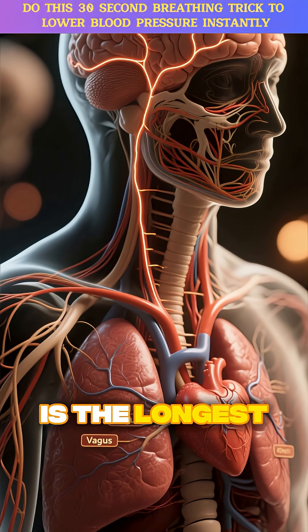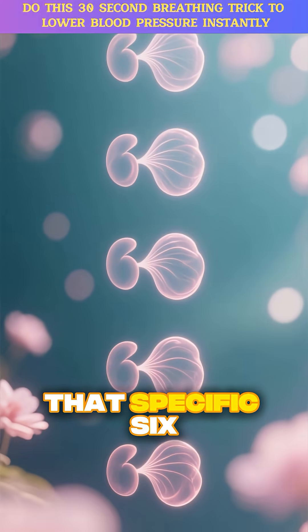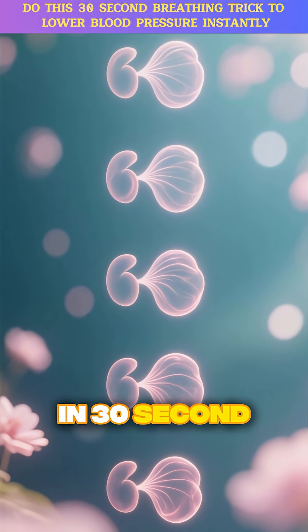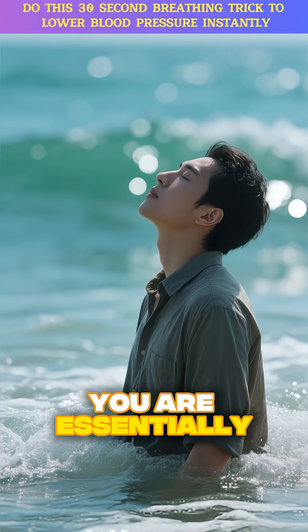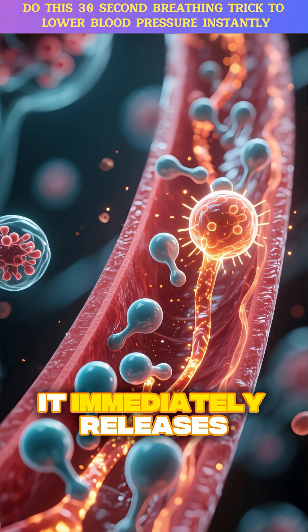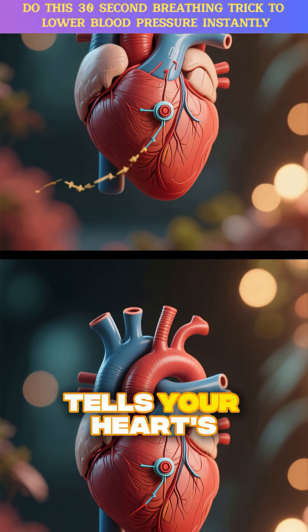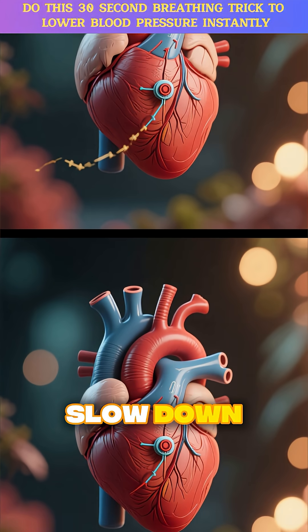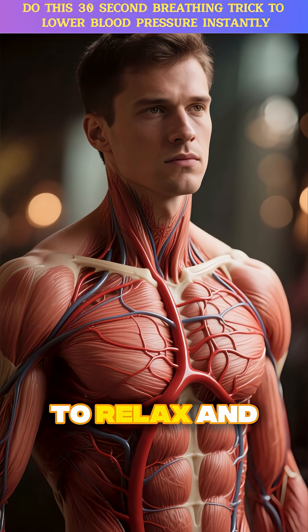The vagus nerve is the longest nerve in your body, connecting your brain to your heart and lungs. That specific six-breath-in-30-seconds rhythm is a direct signal to that nerve. When you breathe that slowly, you are essentially telling your brain: I am safe — hit the brakes. It immediately releases a calming neurotransmitter, and this signal tells your heart's natural pacemaker to slow down.